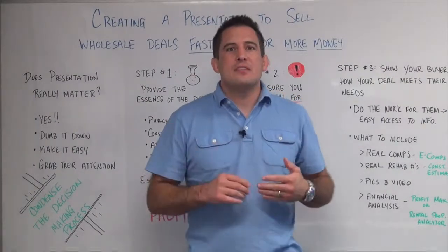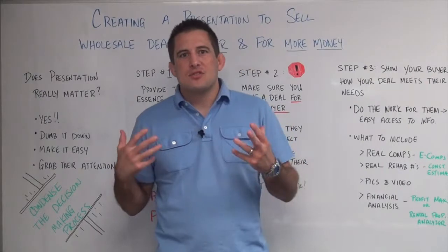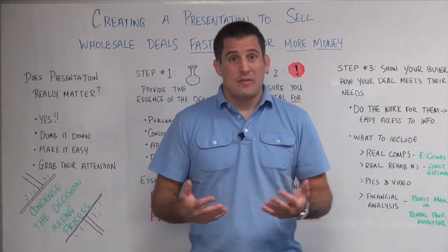Hi, this is Josh Wyden. Welcome to today's REI 360 training. Today I want to talk about how to present a wholesale deal in the perfect way to get the most money and sell your properties really fast.